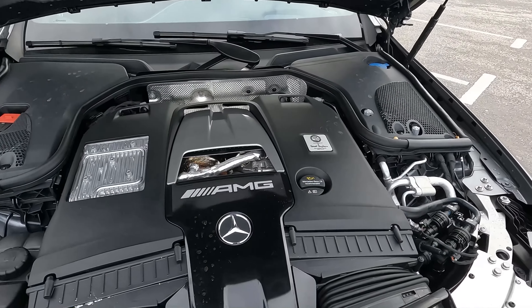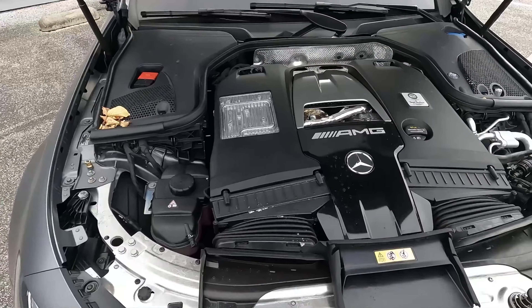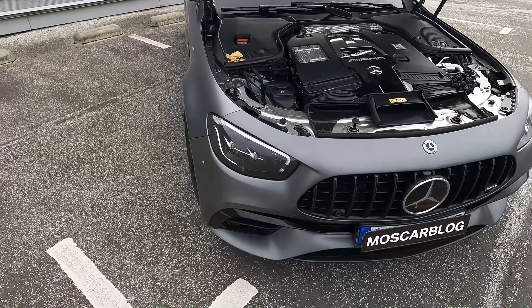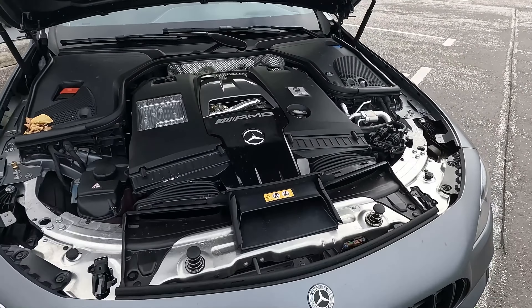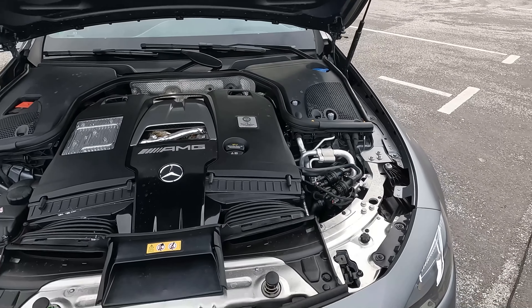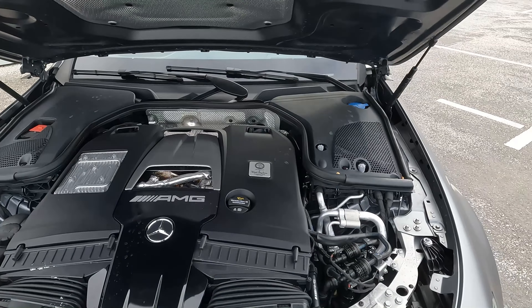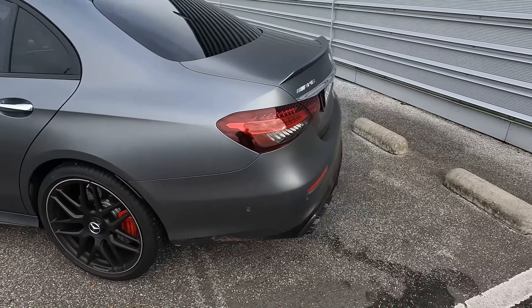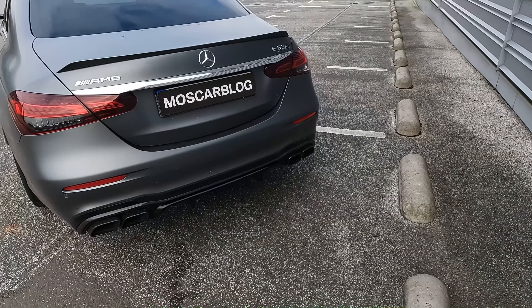Let me show you what's under the hood. This is the heart of the E63 S AMG — the 4.0 V8 biturbo, one man one engine, 600 horsepower. It looks really good and it sounds really good as well, despite it being such a new car.